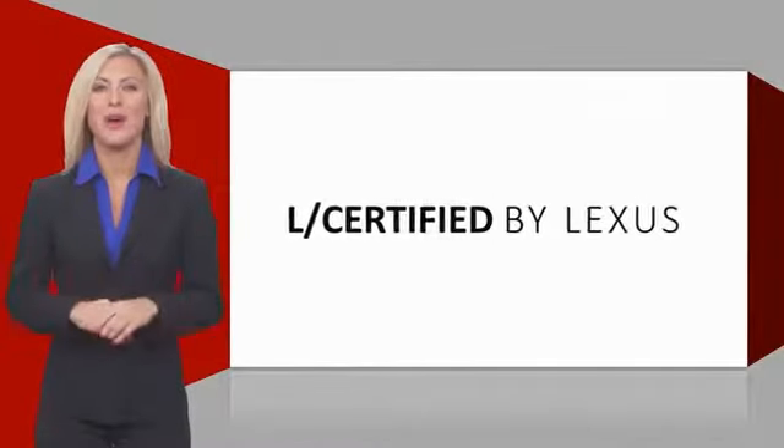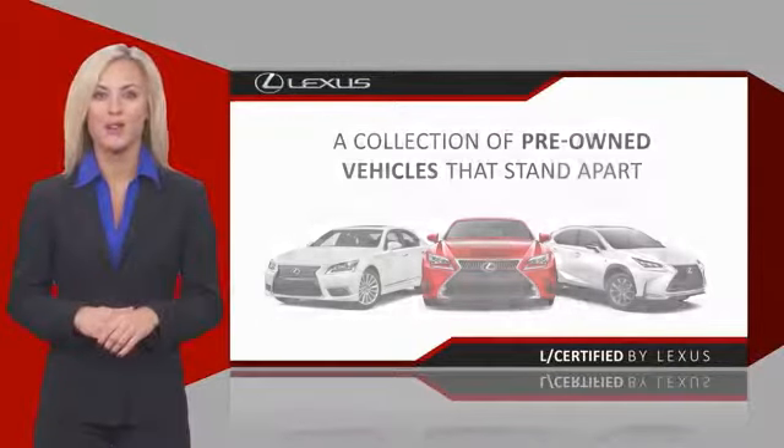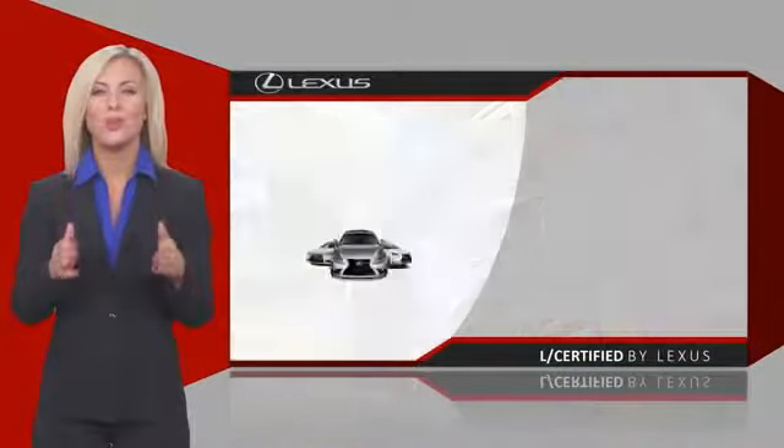Only the best pre-owned Lexus vehicles qualify for the Lexus Certified Pre-Owned Program. Warranty, roadside assistance, and an intense quality assurance inspection provide you total peace of mind.